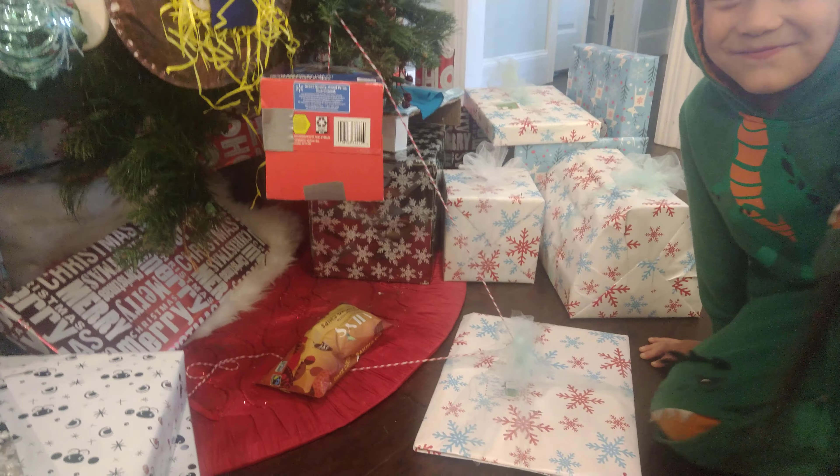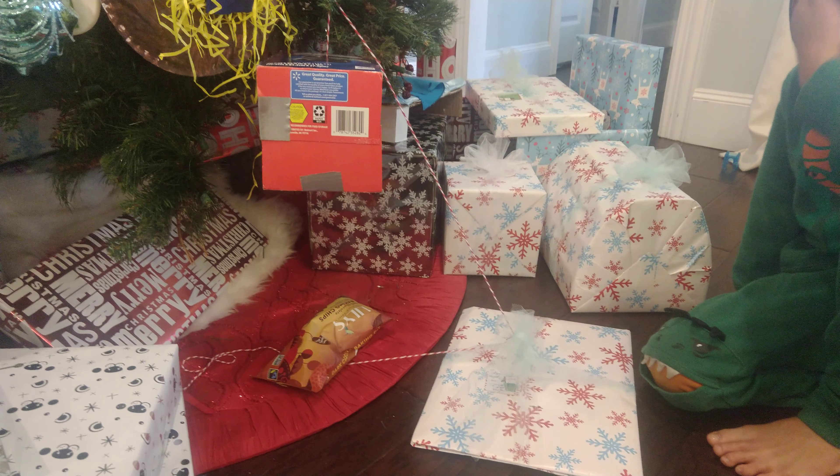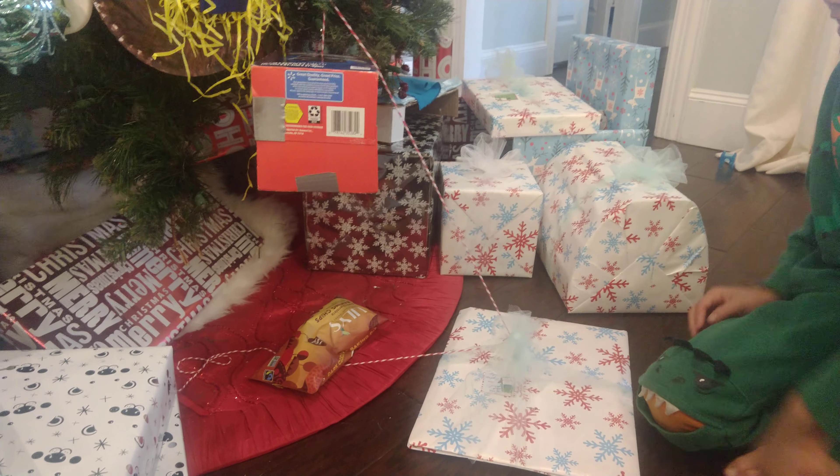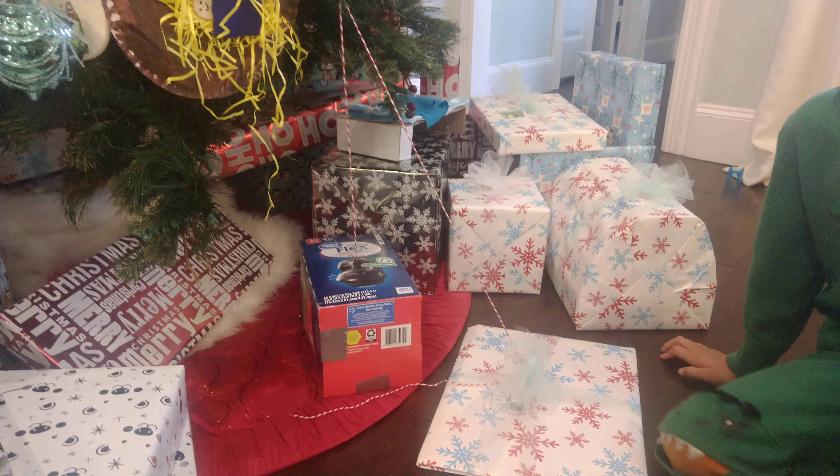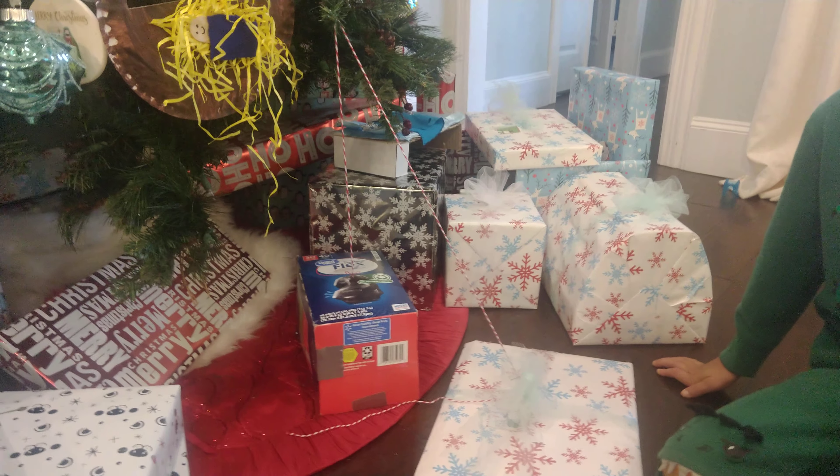Okay, now explain how you've got this set up. So when the elf takes the chocolate, it keeps it, and then it traps. Very nice.